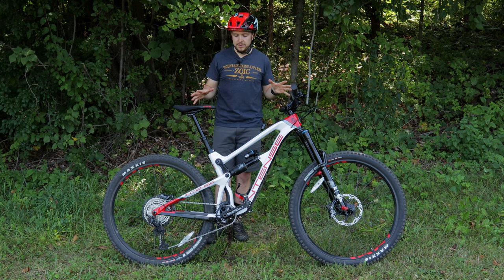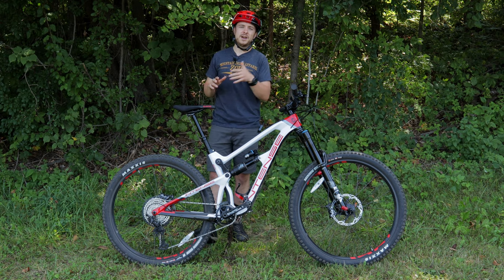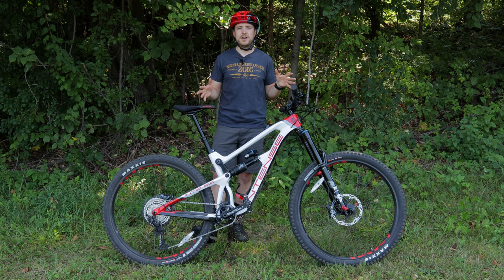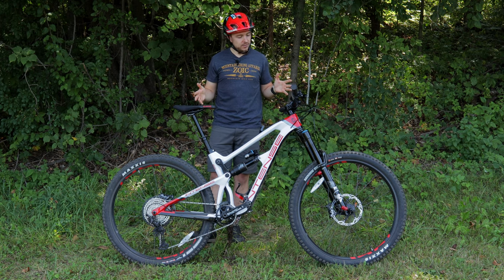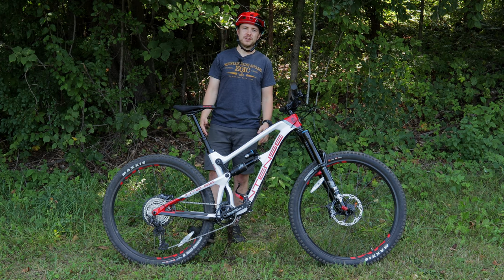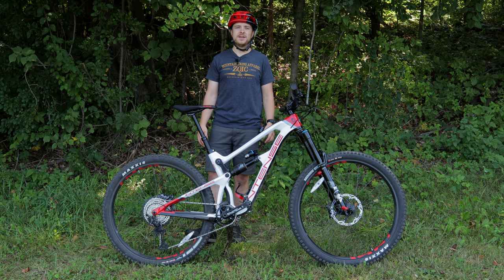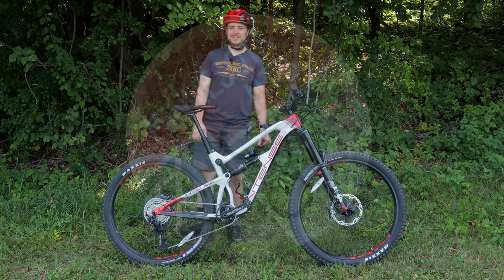Overall, I'm really happy and I really enjoyed my time on this Intense Carbine. Again, I want to give another thanks to PDR Performance for lending me this bike to go ride and do this video for you guys. I hope you guys enjoyed today's video. If you did, be sure to hit the like button. If you want to see more content and more trails from me, go ahead and hit the subscribe button. I'll see you guys on the next trail!